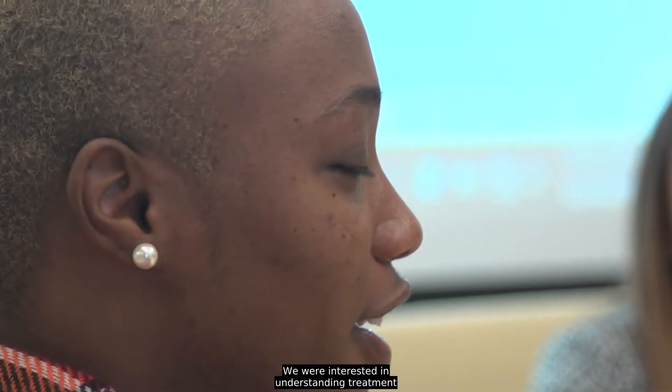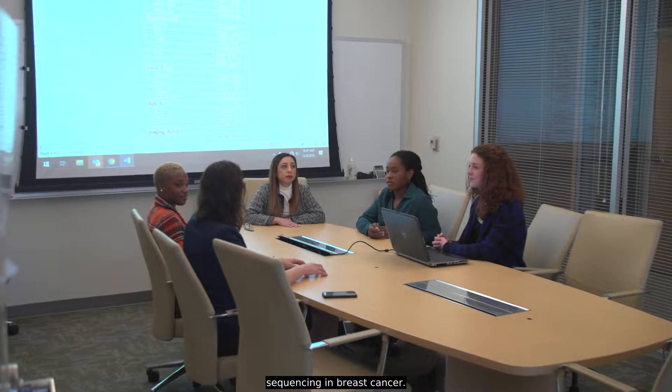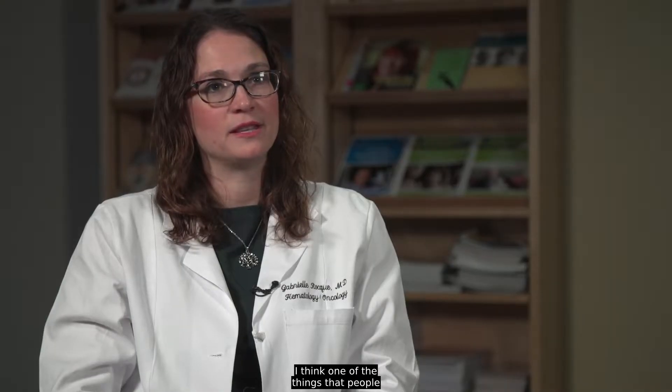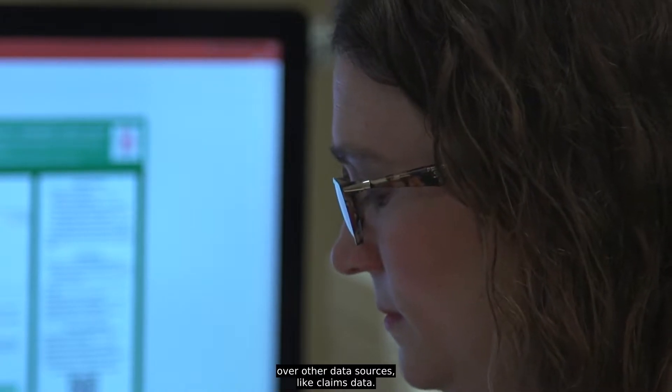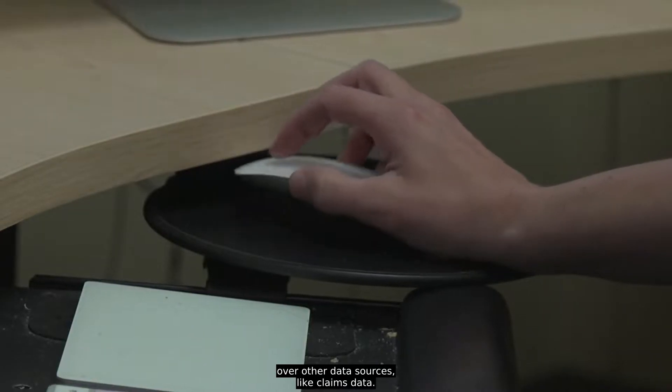We were interested in understanding treatment sequencing in breast cancer. One of the things that people were really excited about was the ability to look at data from the electronic medical record, because that does offer some unique advantages over other data sources like claims data.